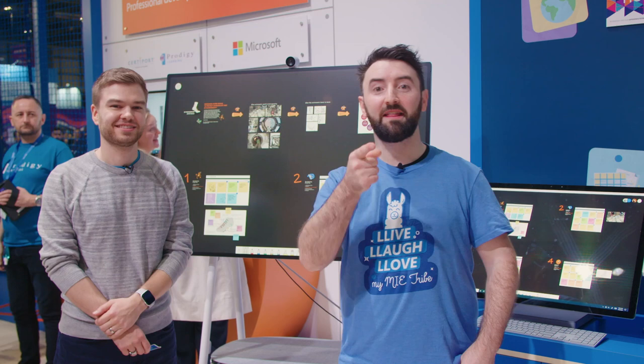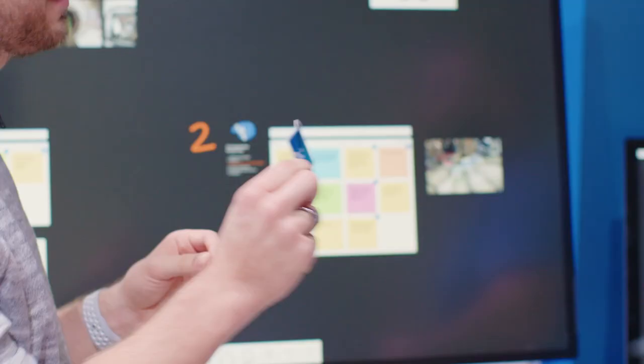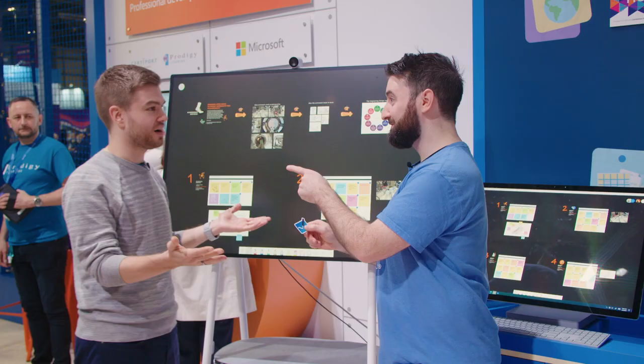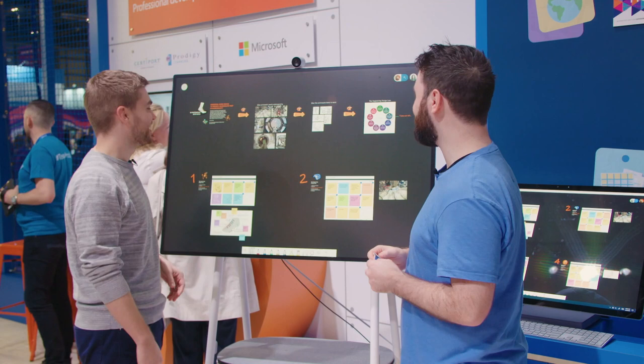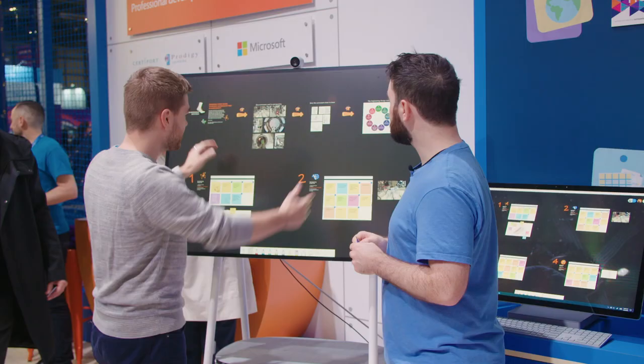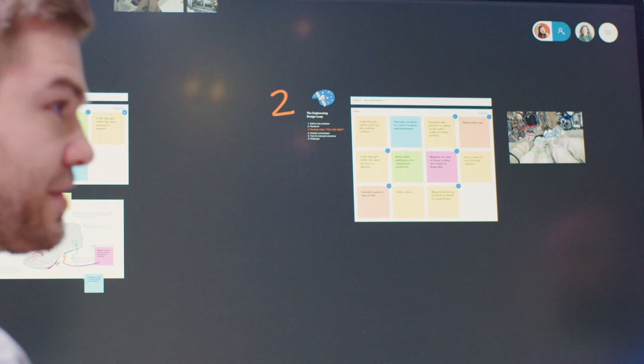We're going to go over and learn some stuff about Whiteboard from Ian. Up at the top, you can see the teacher has some instructions for the class. Underneath, the teacher has divided the class out into groups so they can start to work together and collaborate on the same board. Something looks different here — it's using something new in Whiteboard called templates.